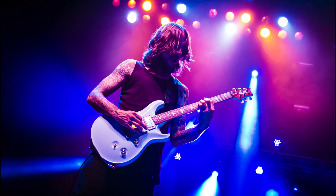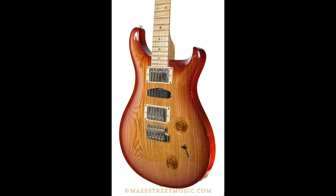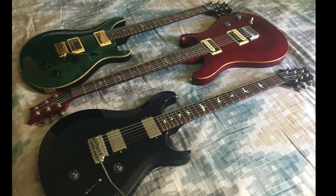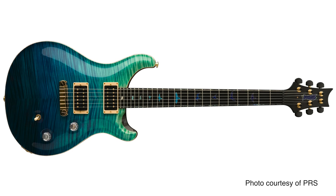Tim Mahoney with the band 311 burst on the scene playing stoptail Custom 24s in the mid-90s and has continued to play them to this day. The next 10 years saw PRS bring out an array of models: the bolt-on CE guitars, the Swamp Ash Special — a clear bid for more Fender customers — the short-lived EG guitars, the McCarty and McCarty Archtop guitars, the overseas-produced SE guitars, the 513, and the first production run of the single-cut guitars. All the while, the Custom 24 perked along as the best-selling guitar in the line, the core of the company.